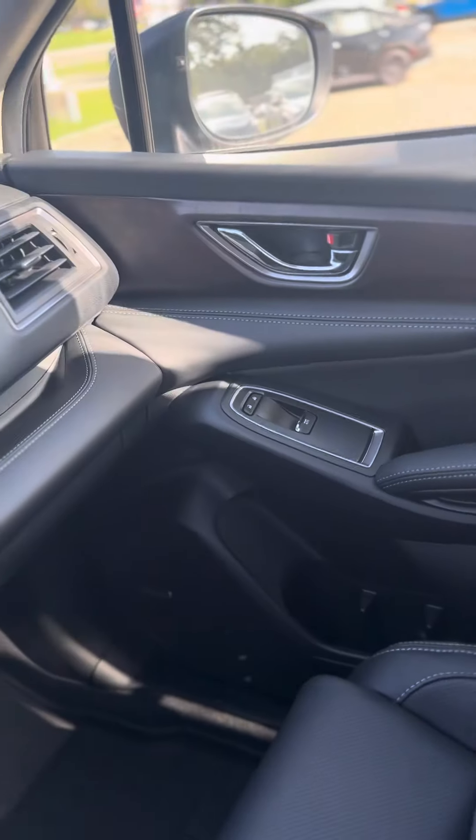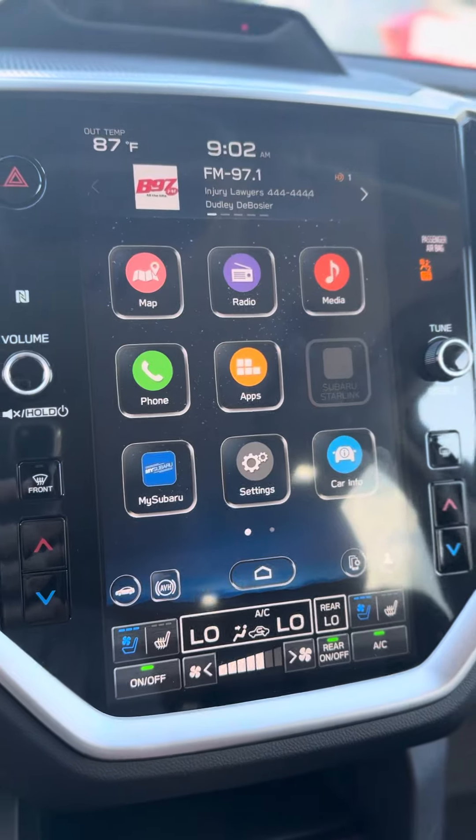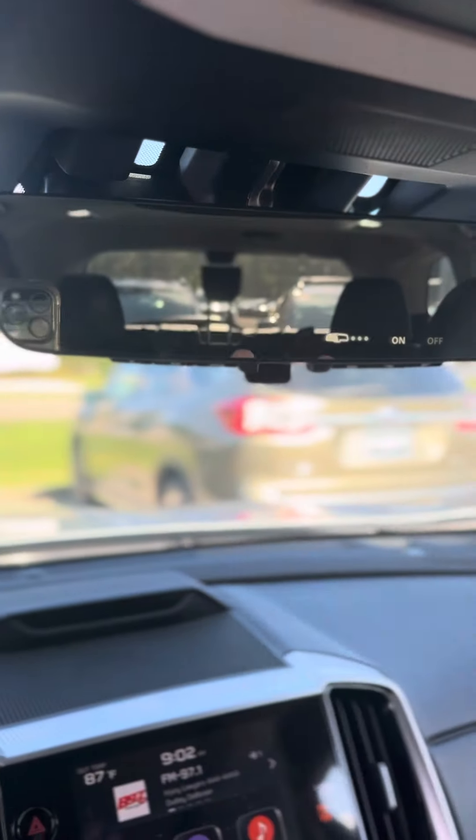You get a lot of stuff like the upgraded sound system, built-in navigation, heated and cooling seats. You also get a smart view mirror, so there's a digital display as well as just a regular mirror.